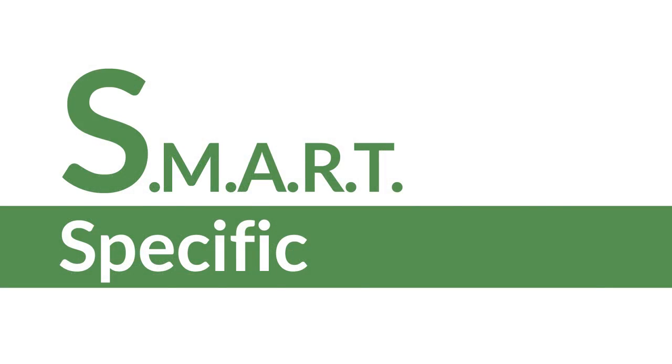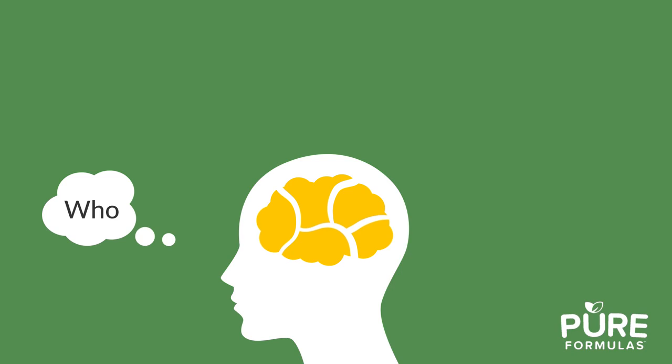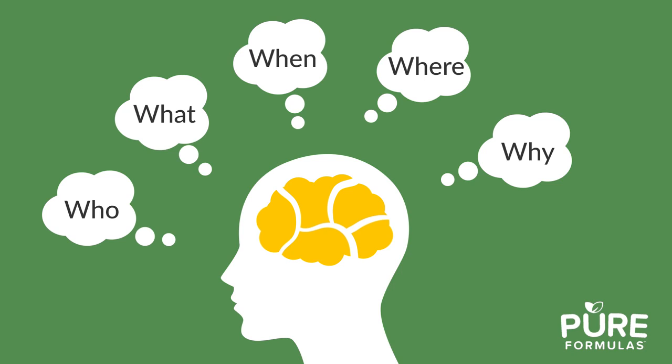The S in SMART stands for specific. When deciding the level of vegetarian you want to attain, think about the who, what, when, where, why, and how behind your goal. Our brains respond to details more than a general blanket statement, and we're more likely to follow through.